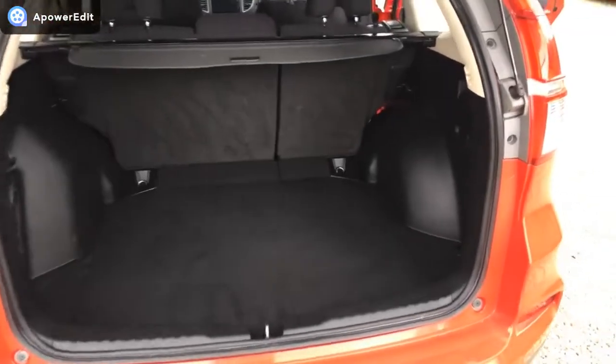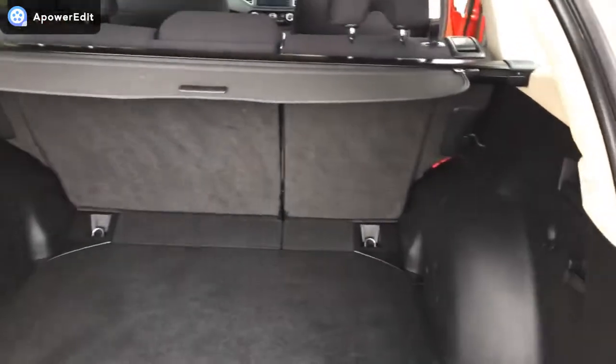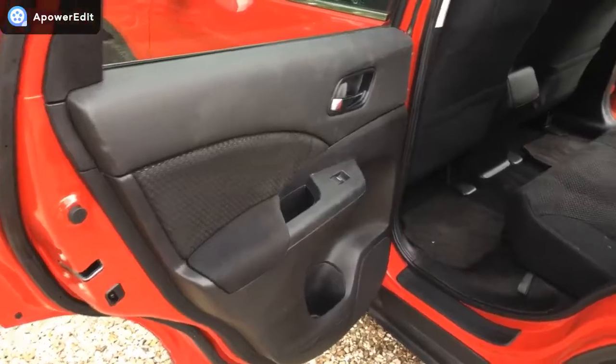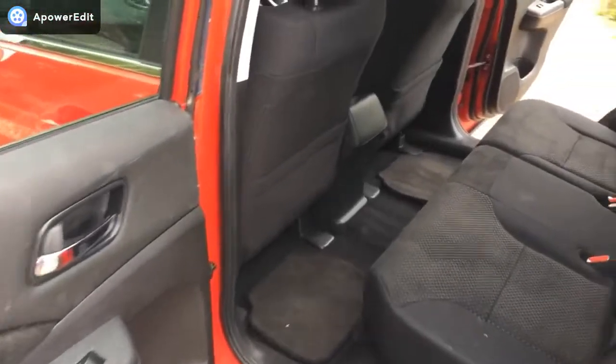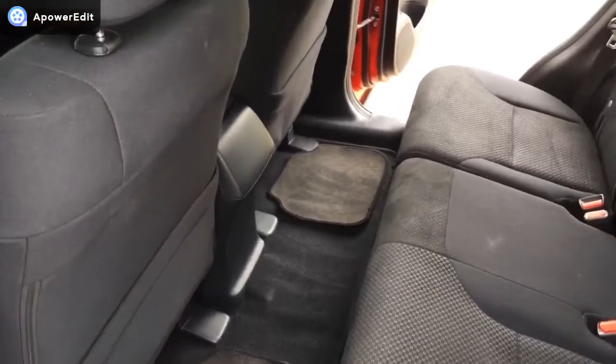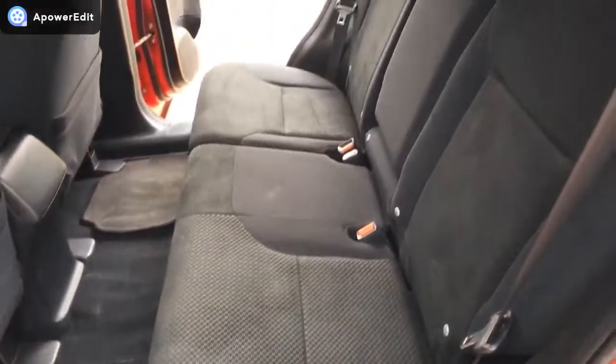Coming into the boot area now — absolutely enormous boots in these CR-Vs, and it's been kept really, really nicely back here. Coming into the back there are enormous amounts of room in the CR-Vs — legroom there. The front seats are set for me and I'm over six foot tall, so I'm not cheating. The seats are in excellent condition.